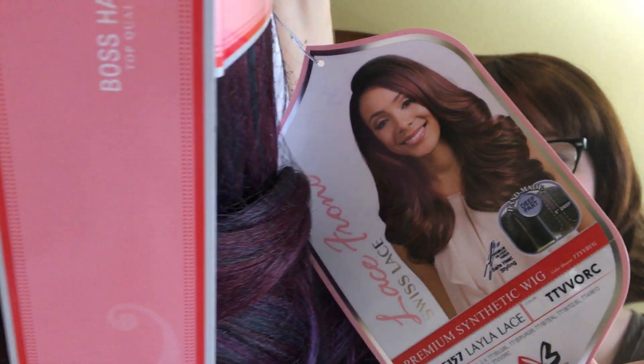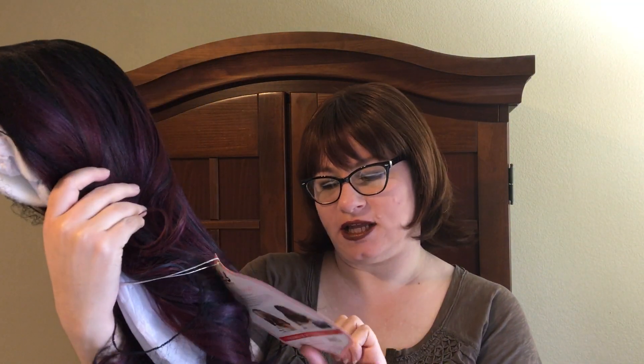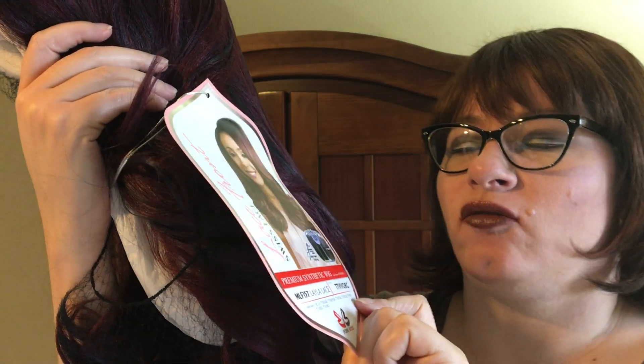It comes in this bag and then in a little box and some net. I'm really excited about this one because it's a mix of purple and blue and green — it's awesome. Here is the tag. So once you get it out of the box, we'll take a look at the tag. It is a Layla Lace Front Wig and the item number is MLF157.